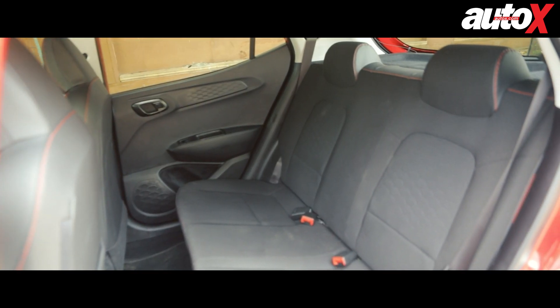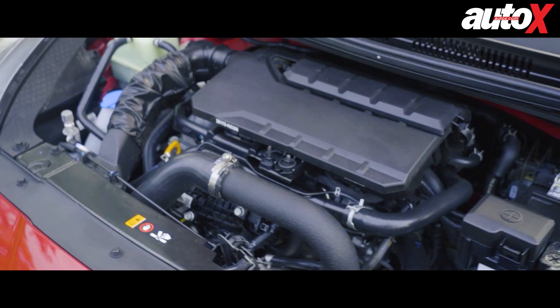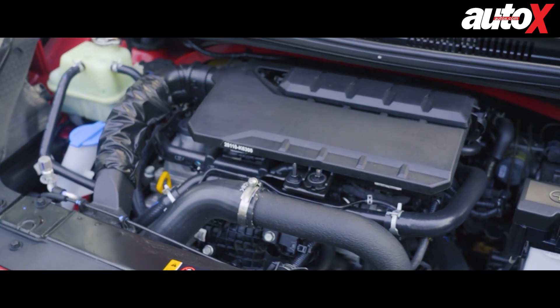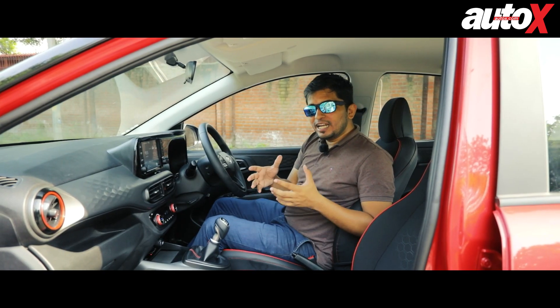Overall, not much has changed, which also means this is a very practical cabin. The backseat space is really phenomenal — it's not as cramped as the Polo — so you get that practicality here as well. Plus, there's a sporty one-litre turbo petrol engine with a manual gearbox. Now it's time to find out if this engine and gearbox lives up to the hype.